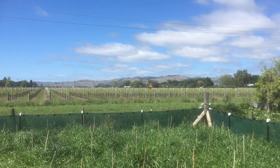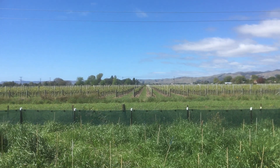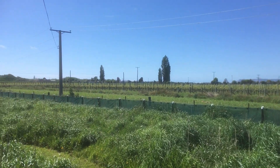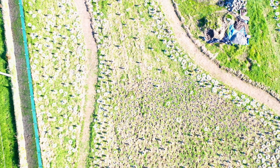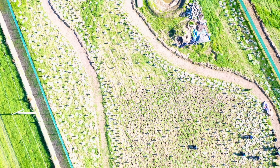First, a bit of context. We are in Marlborough, which is pretty much wine country, and the proof is there — pretty much all sides of this small block of land are surrounded by vineyards. This was a paddock of grassland, one of the few that remains in Marlborough, because most of it is slowly being turned into vineyards.